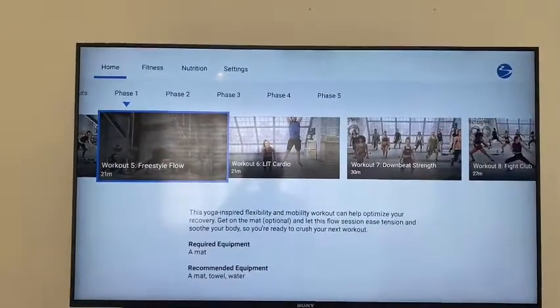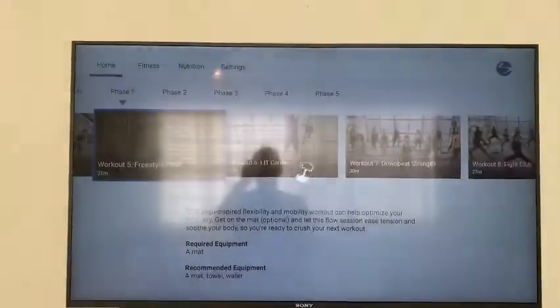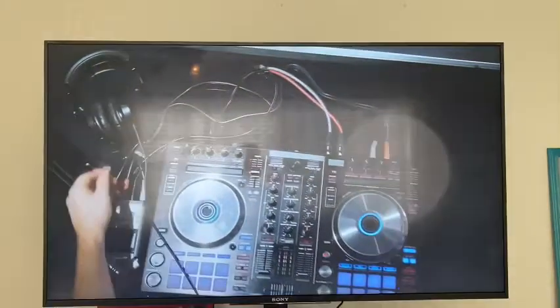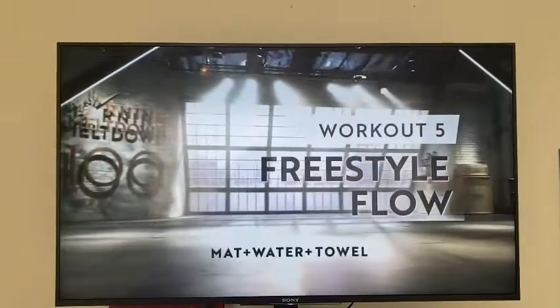Today is day five — it's a freestyle flow workout, which is pretty much like a rest day. Just going to get my yoga on, which is not one of my favorites, just to let you know, but let's get it going.